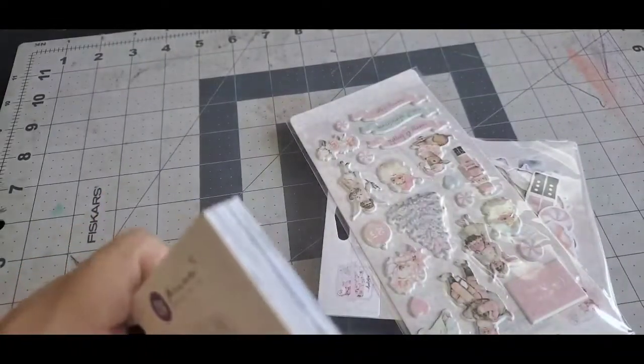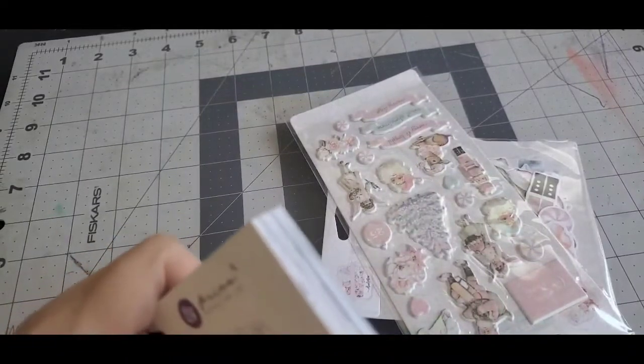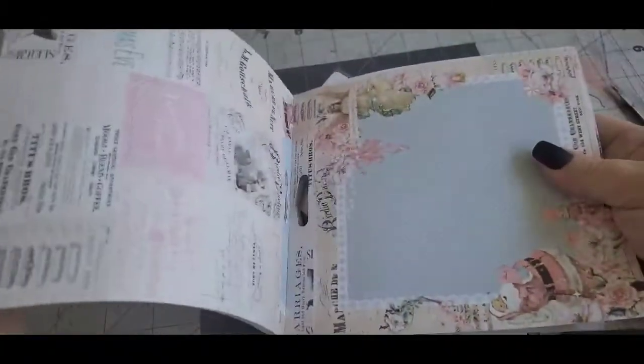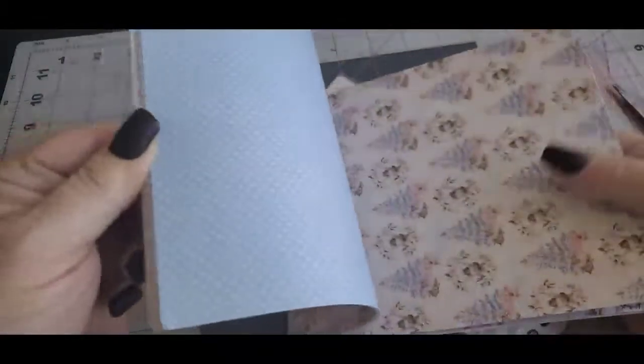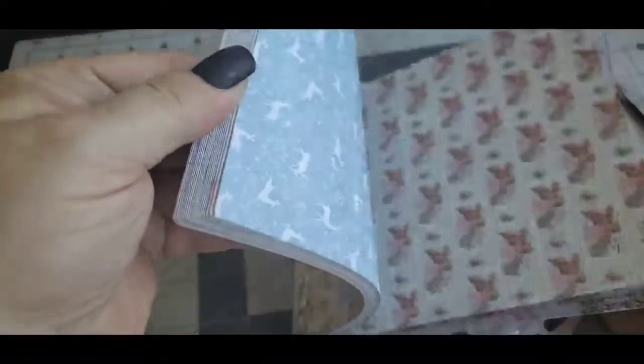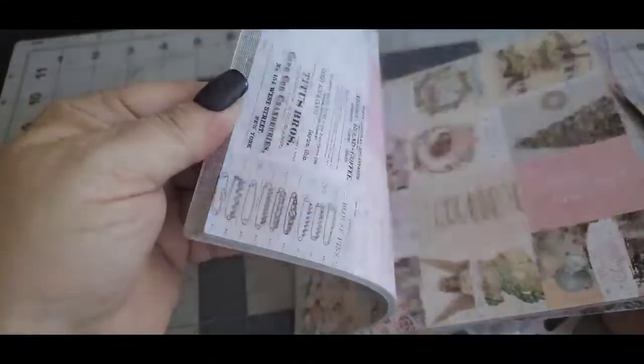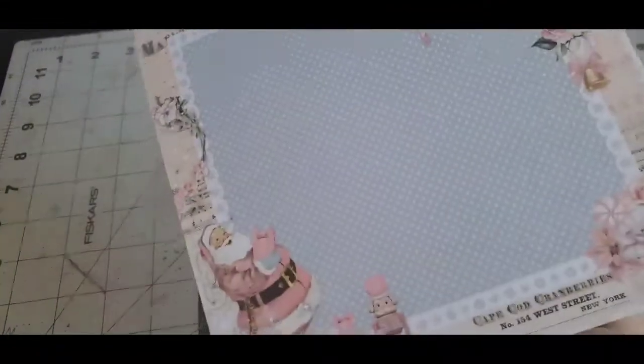I got a good deal on it. I love pastel colors — those are my favorites. And look at the paper, isn't that pretty? Just a quick flip through.